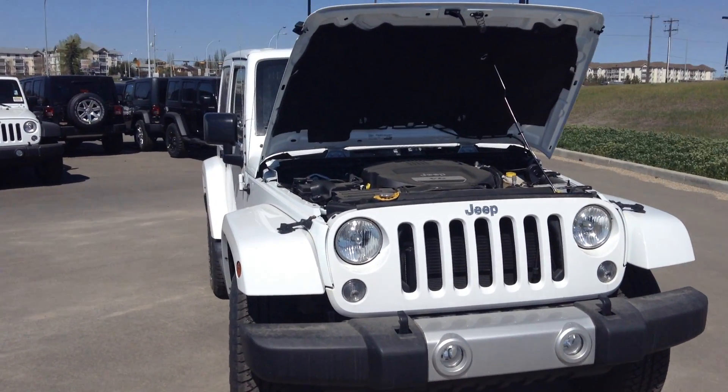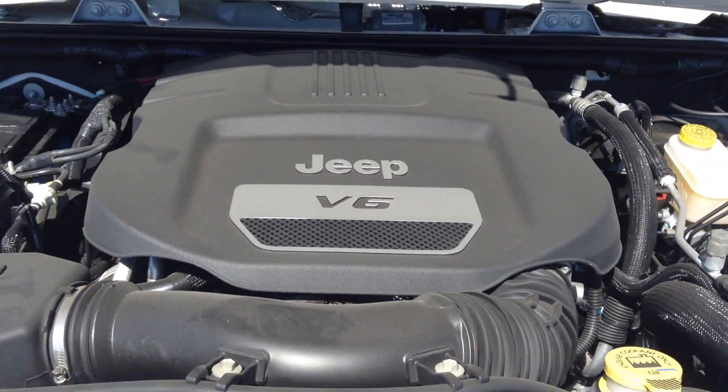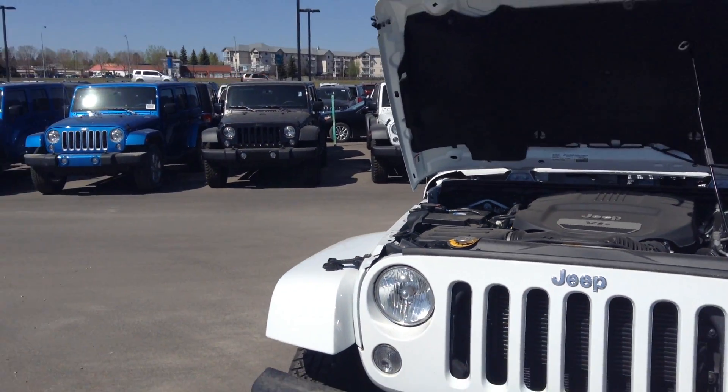Hello Liz, it's Justin from London Dairy Dodge doing a walk-around video for you. This is the 2015 white Sahara that we were looking at — you called in on the blue one, but this is the white one here.